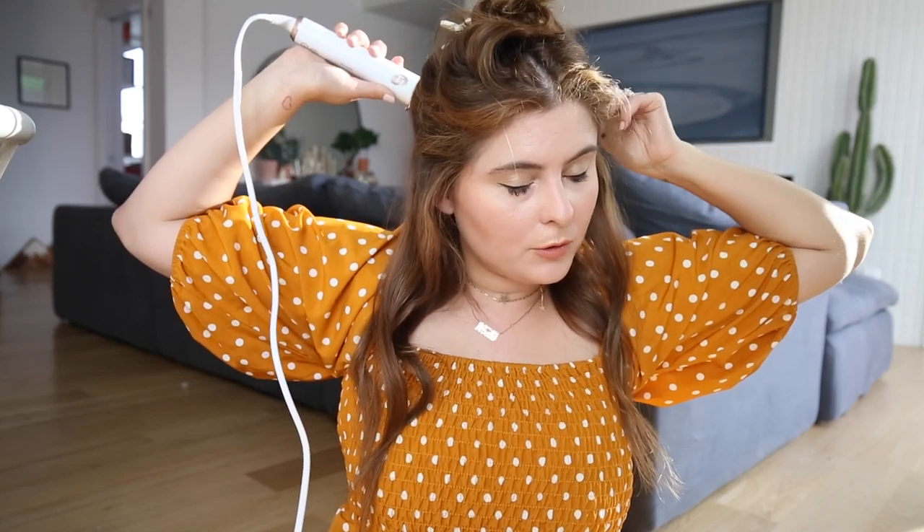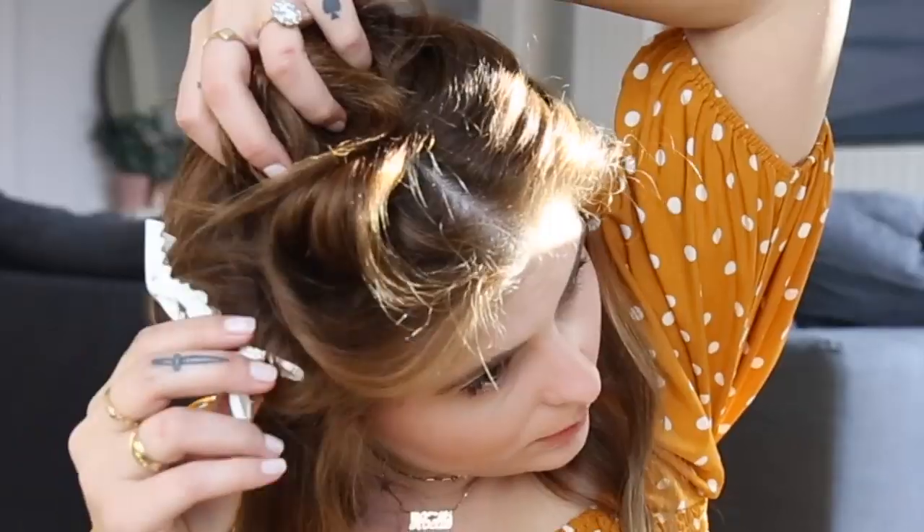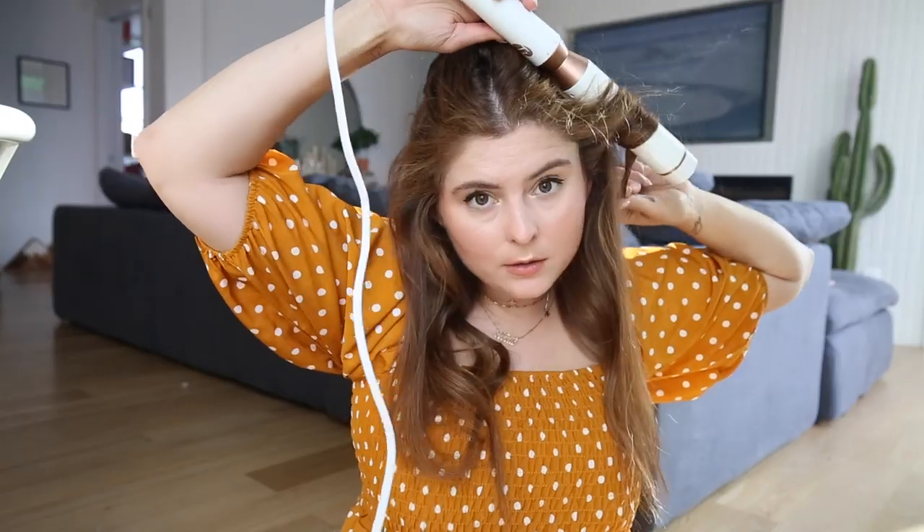I also want to mention that you want to do the curls away from the face to get this look — so don't curl them towards your face. Curl them away. We're just going to take this and go away from the face.